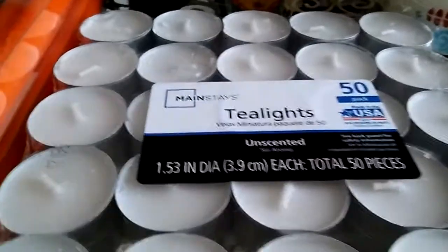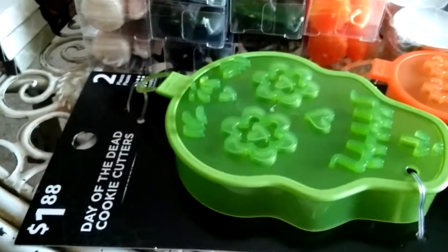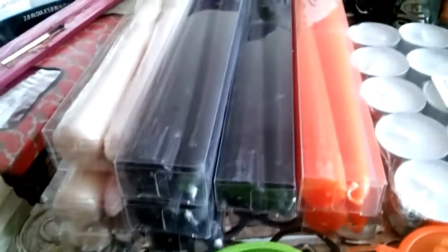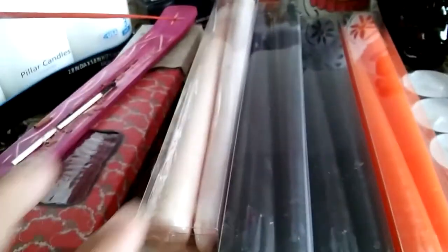And then of course tea lights — these are cookie cutter shaped and they were only a dollar eighty-eight. I got some orange taper candles and of course black ones.